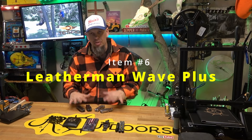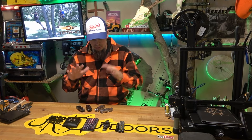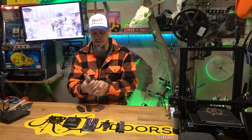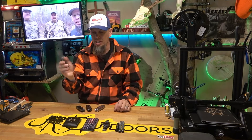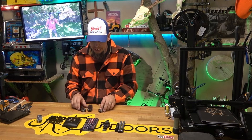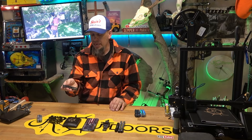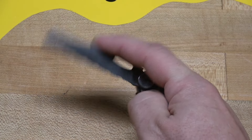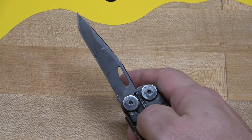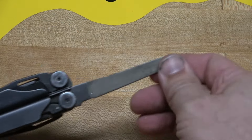Item number six, our last and final item, is a Leatherman multi-tool — Leatherman specifically because that is the brand I love the most. I've tried several other brands and always come back to Leatherman. My first was the Wingman, then I tried the Sidekick, but fell back on the Wingman. The tool I carry now is the Leatherman Wave in black. It has four tools accessible while closed: a serrated blade, a straight blade, and across from the straight blade is an awesome saw that cuts through wood with ease.